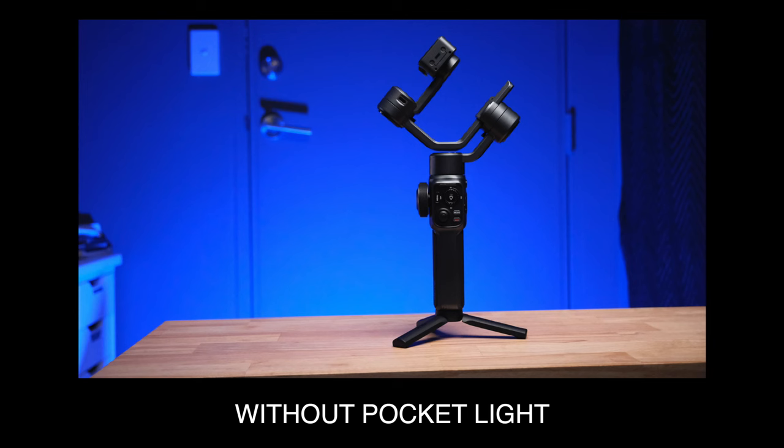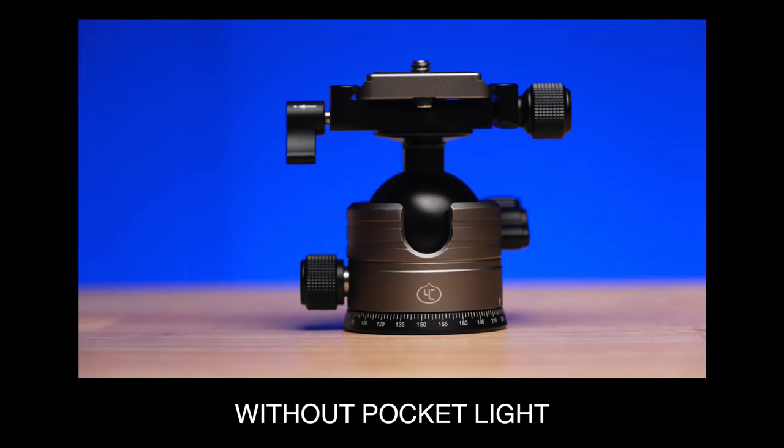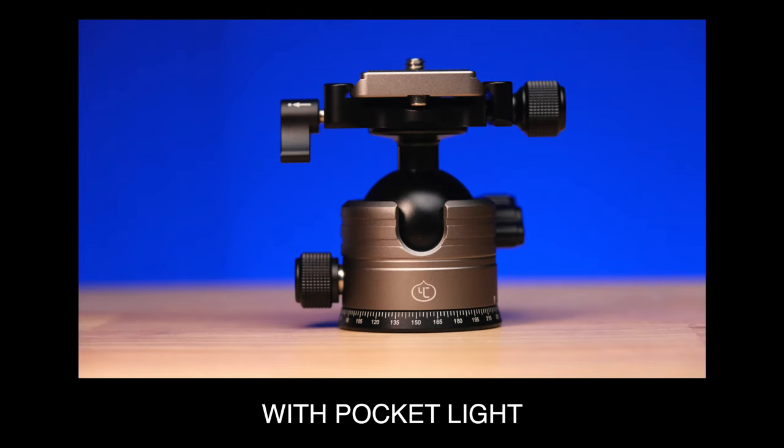They're both great for product photography when you want a little pop or an accent light on a specific location. I also use them for photos of people — particularly in dark environments with harsh overhead light. You can just turn on the light, aim it up, and it illuminates the scene and takes the shadows out. For example, if you've got harsh light coming down, bringing this light in will take the shadow off under the nose and eyes — you can just see the difference.